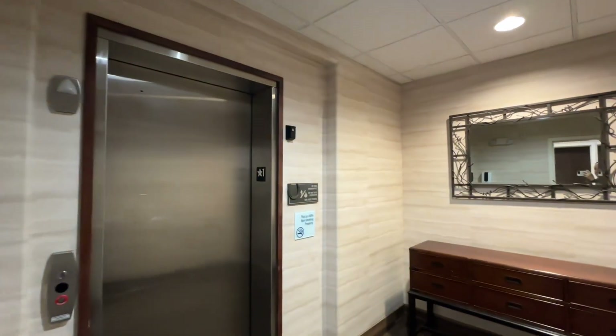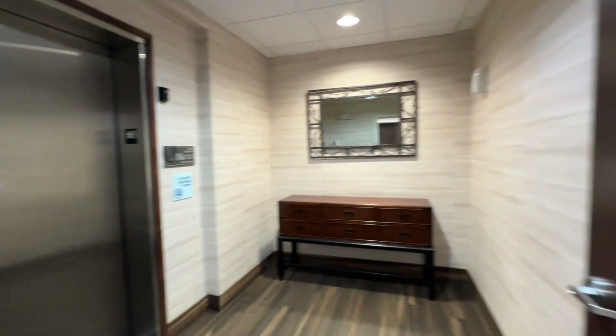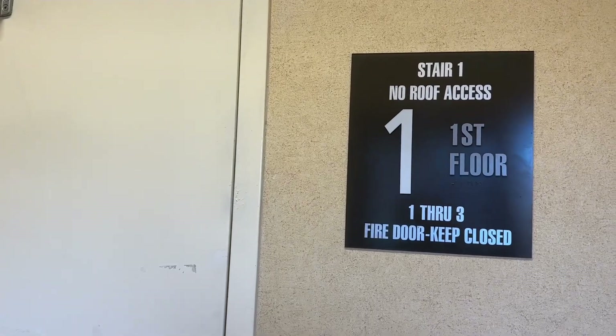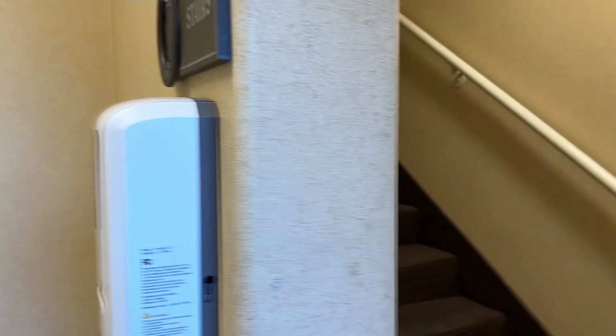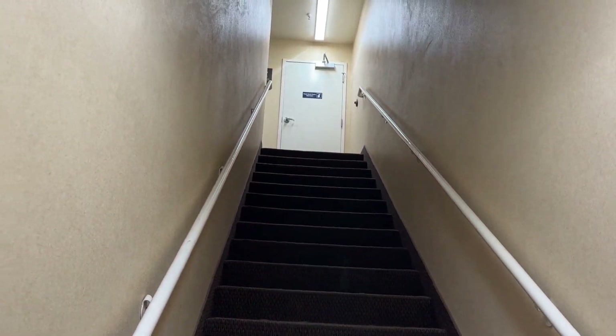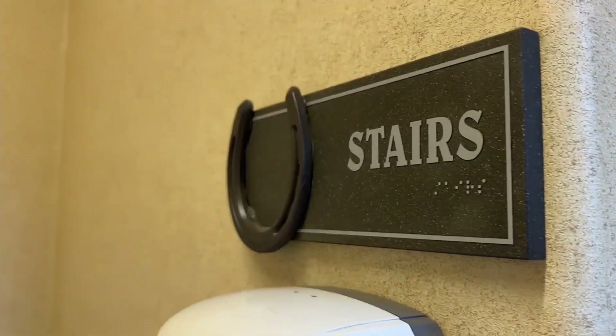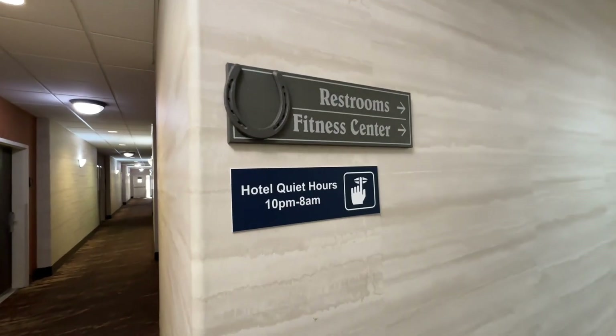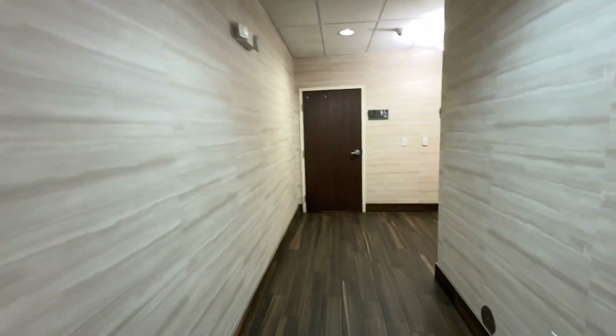Moving on to the amenities — if you head this way, there's the elevator. It had a door, which I thought was interesting, but it was usually busy so we just took the stairs. The stairs dropped us off right next to the ice machine, as well as where breakfast was, so we used the stairs a lot.